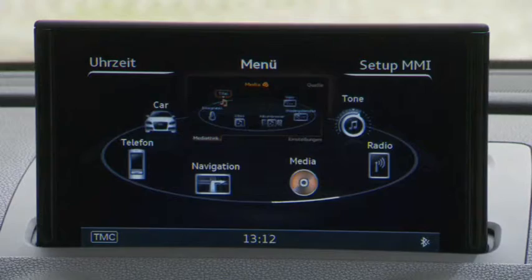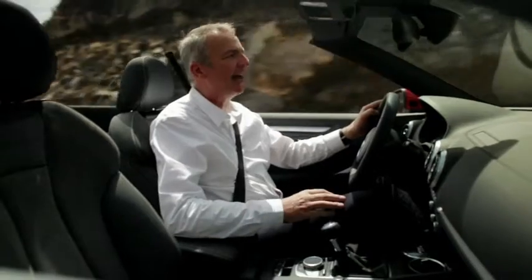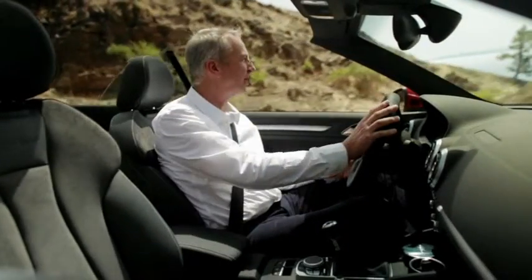And you're fully connected to the digital world outside as well, thanks to Audi's super fast LTE internet access, and there's even an integrated hotspot for your passengers.